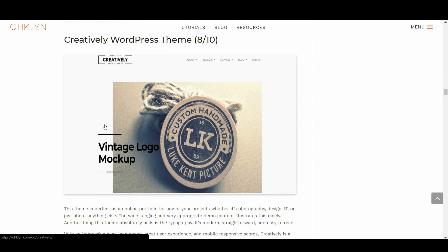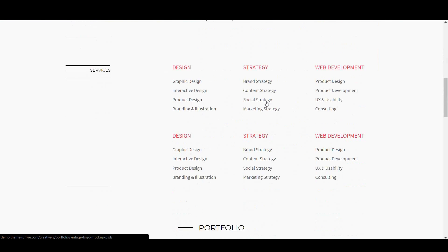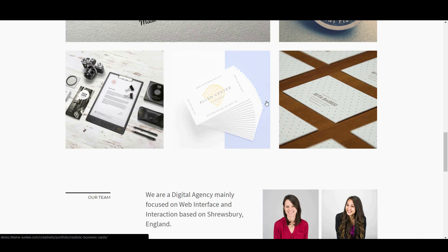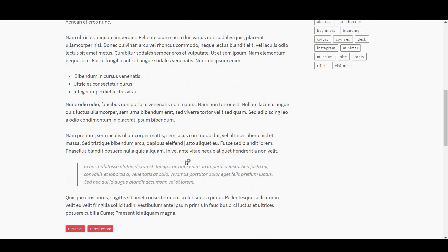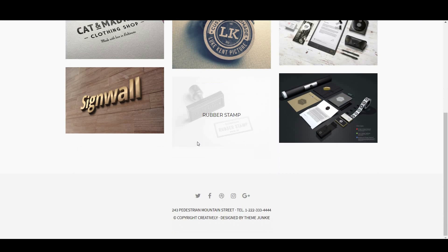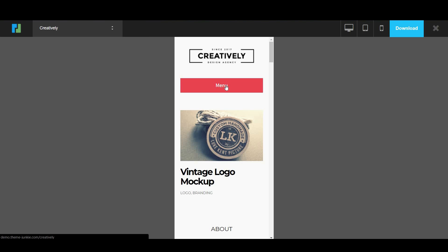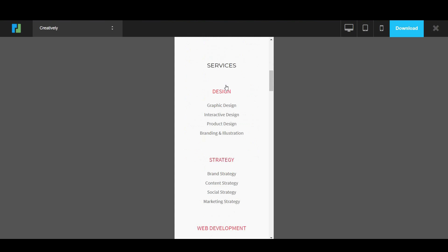Next is Creatively, with 8 out of 10. This theme is perfect as an online portfolio for any of your projects, whether it's photography, design, IT, or just about anything else. Another thing this theme absolutely nails is the typography — it's modern, straightforward, and easy to read. With an impressive page load speed, great user experience, and mobile responsiveness scores, Creatively is a real contender. It comes with a really nice tiered mega menu, and the mobile experience is completely tailored, not just a spin on the original. This is a truly worthy theme to showcase all your work.